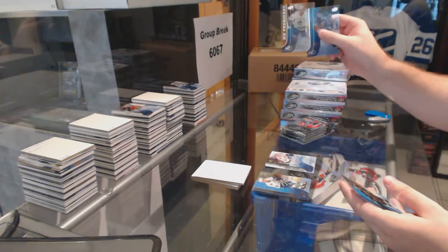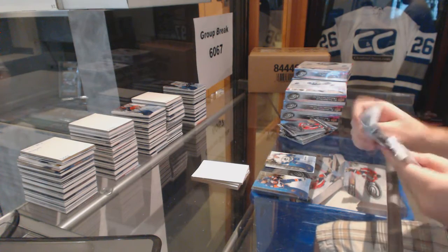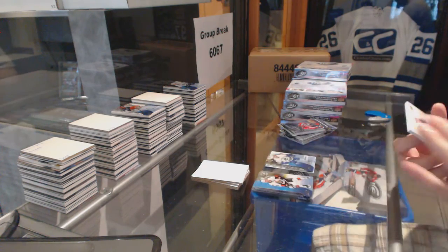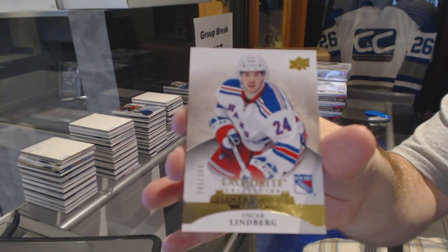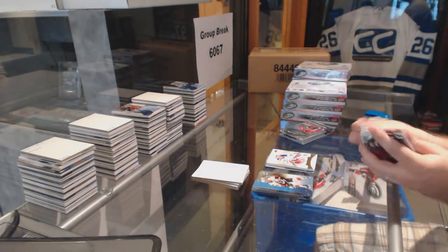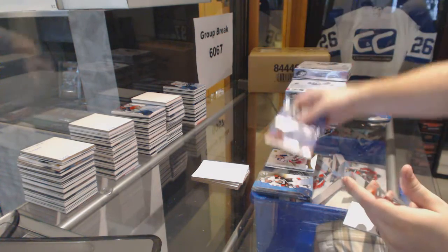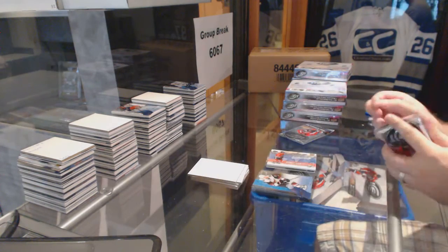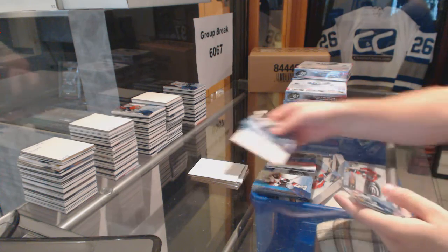For the Vancouver Canucks, Brendan Gaunce at $14.99. For the Rangers, $3.99 Oscar Lindbergh — Exquisite Rookie. Global Impact of Panarin for the Chicago Blackhawks.